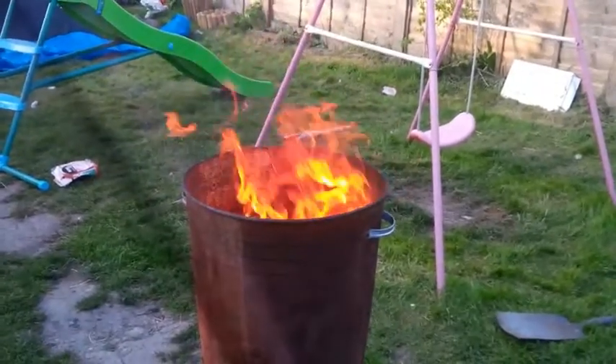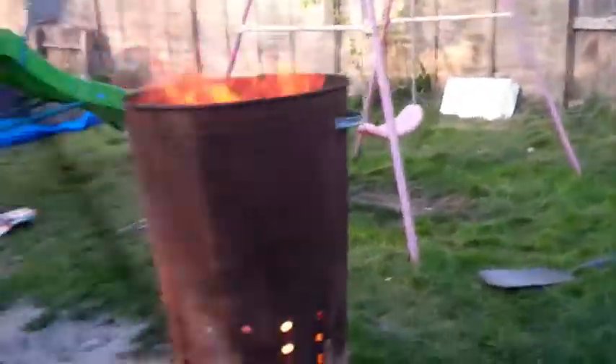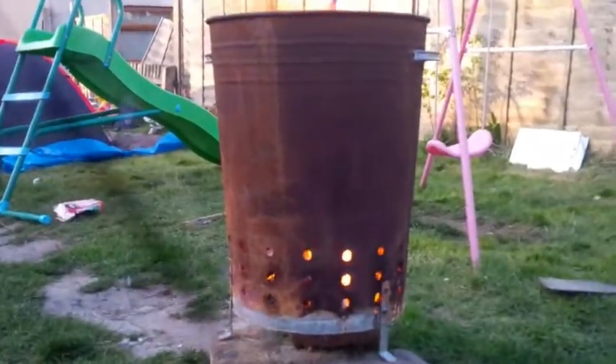It is actually burning — look at it, get it from here, crouch that to it. That looks good. That's it.